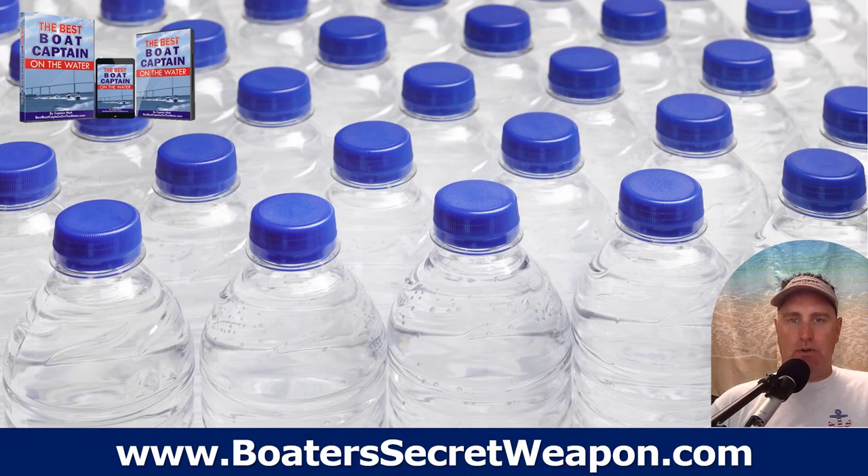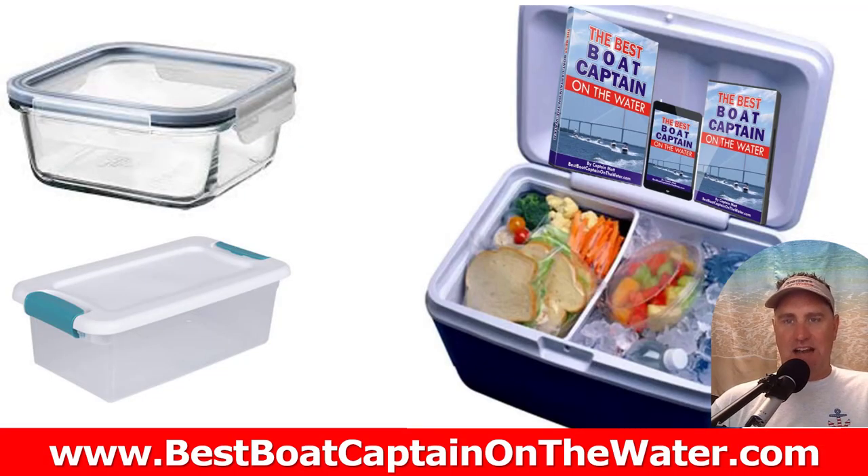Next, water. We talked about the Capri Suns, but remember to always put water in the cooler — and more than you think you're going to need. If you happen to get stuck out on the water and the day gets a little longer than expected, just have a couple of bottles of water and keep yourself hydrated.